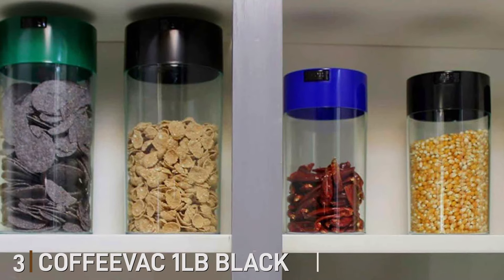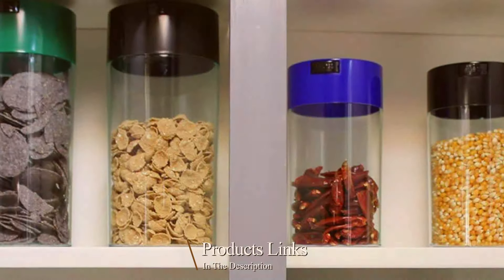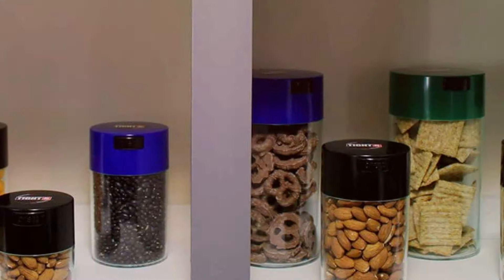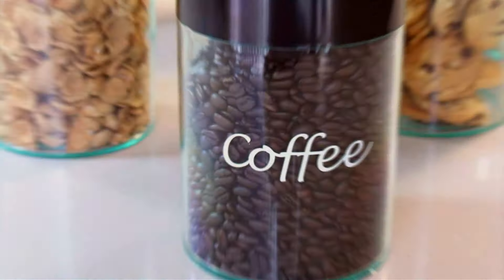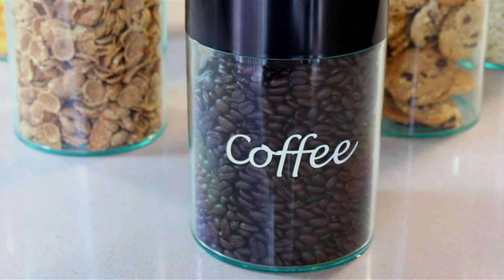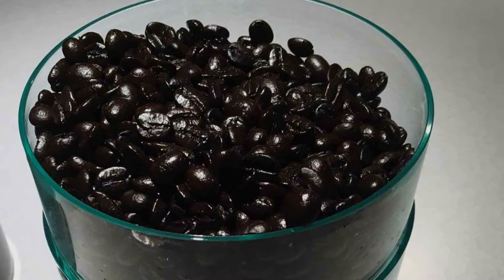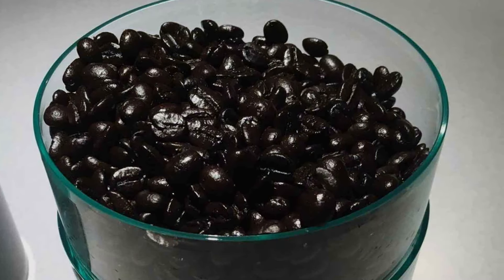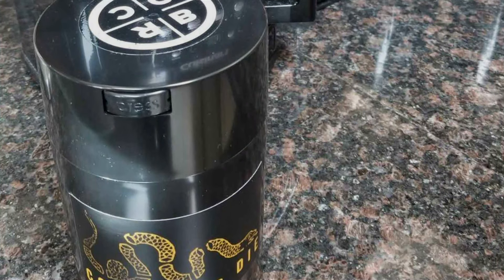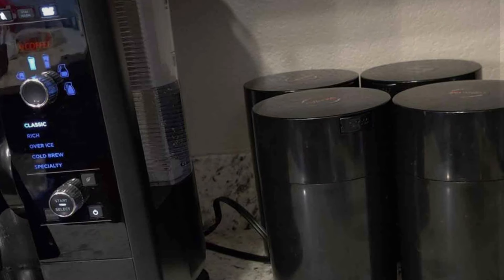Number 3. The Cofevic 1 LB Black Airtight Container is a popular option for preserving the freshness of your coffee. With a one-pound capacity, it's perfect for moderate coffee drinkers who want to store a week's worth of beans or grounds. Its black, opaque design helps block out light, an important factor in maintaining coffee's flavor and aroma. The container features a unique dual-locking system: the first seal ensures the container is airtight, keeping your coffee safe from air, moisture, and other contaminants, while the second seal provides additional protection, making this one of the most secure options for coffee storage. Made from food-grade plastic, it is both lightweight and durable, and its slim, cylindrical shape fits well in most pantry shelves or kitchen cabinets.